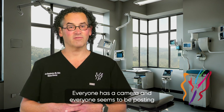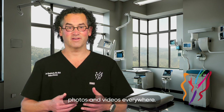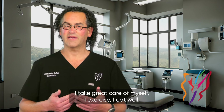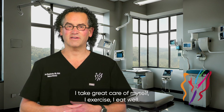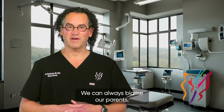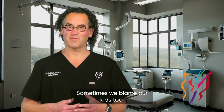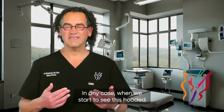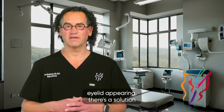Everyone has a camera, and everyone seems to be posting photos and videos everywhere. I often hear from our patients: 'I feel great, I take great care of myself, I exercise, I eat well, but I look like my mother.' We can always blame our parents — sometimes we blame our kids too. In any case, when we start to see this drooping eyelid appearing, there's a solution called upper blepharoplasty.